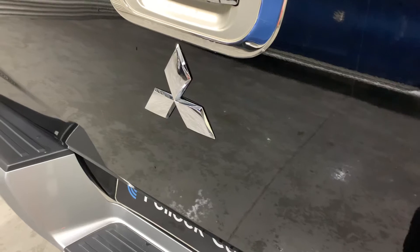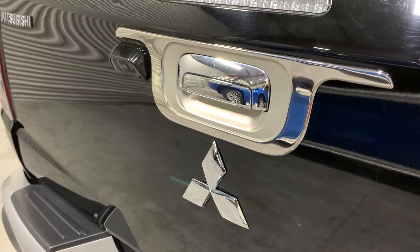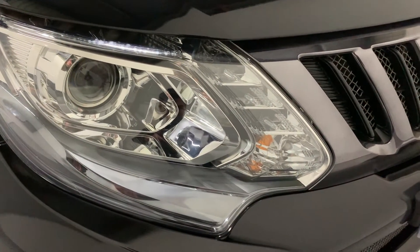It's finished in metallic Cosmos black and being the 2017 specification we have the bright setting lights with the LED daytime running lights, our smoked chrome grille as well as front fog lights.